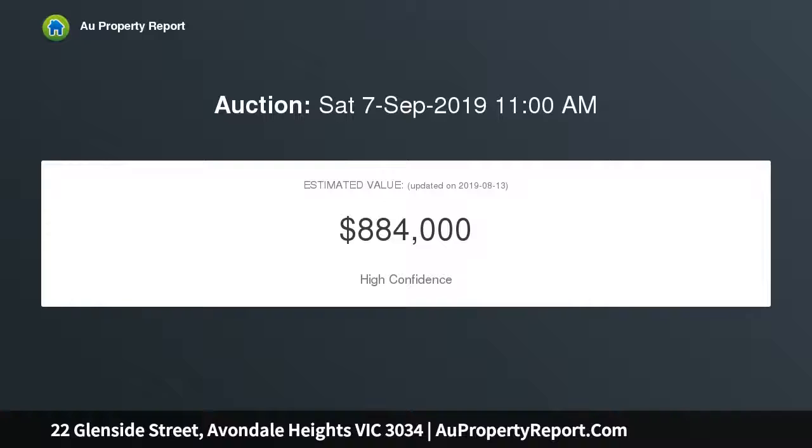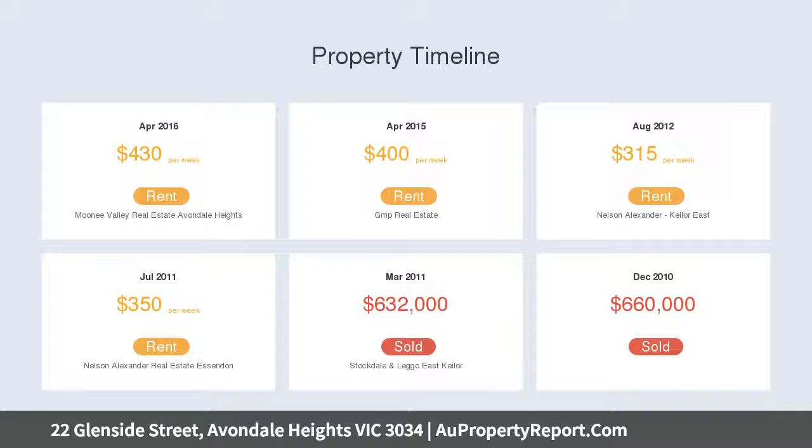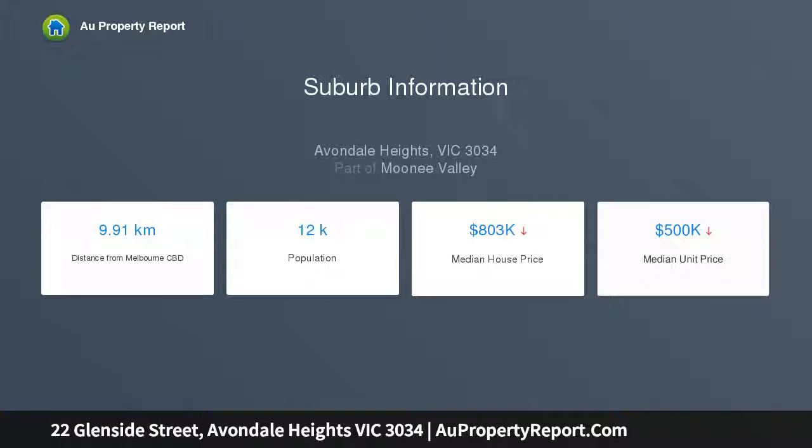STCA capturing uninterrupted river views. Light and bright interior comprises three bedrooms, all with built-in robes and central bathroom, open lounge and dining areas accompanied by a contemporary stone bench kitchen complete with soft-close cabinetry and Ariston oven.